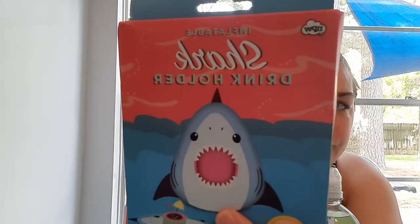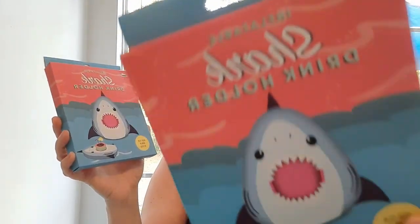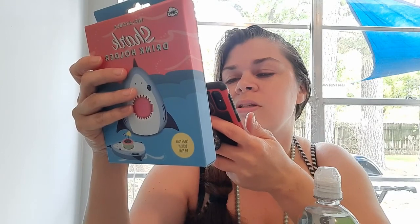Check out this inflatable shark drink holder. You blow it up and the shark's mouth holds your drink, and it floats around your pool. How cute are these? I grabbed these for my sister because she has a pool — they'll look so cute floating around, perfect for summer. They had another design I left behind and now I regret it. At Walmart they're on clearance for two dollars and out of stock, so I think Dollar Tree gets their clearance items.